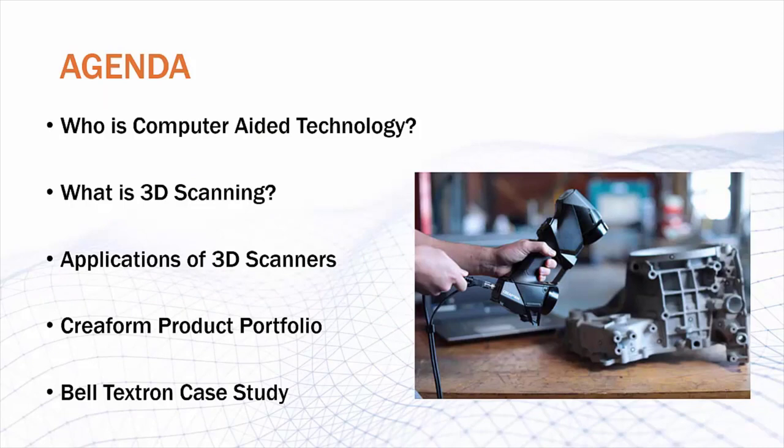First, I'm going to introduce Computer Aided Technology and who we are as a company. Then I'm going to go into 3D scanning and what it is and how it can be advantageous over other technologies that exist today. Then I'm going to talk about some applications of 3D scanners, both at a high level and some specific applications, including two quick case studies. Then I'm going to run through the Creaform product portfolio and talk about features and specifications of our different scanners. Then we'll go through one final case study from Bell Textron and how they're looking to use Creaform 3D scanners in their processes.